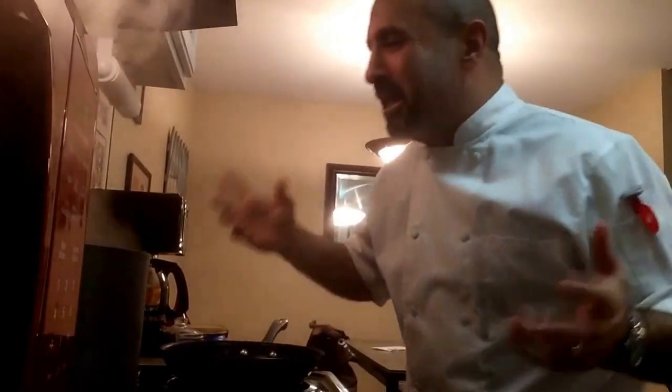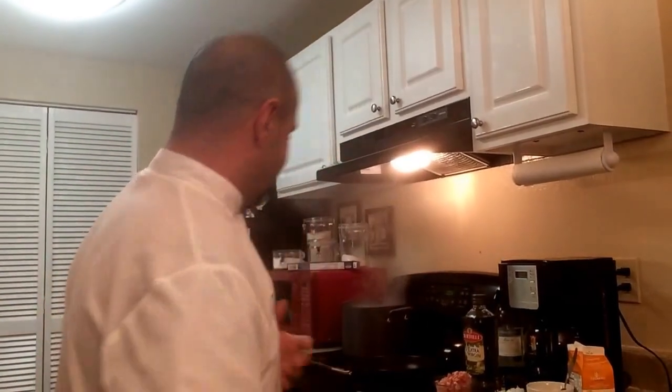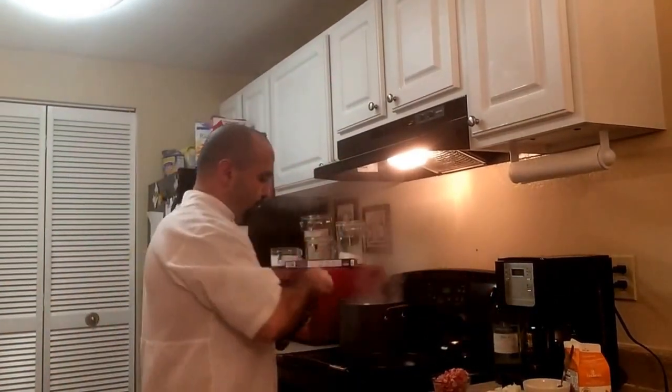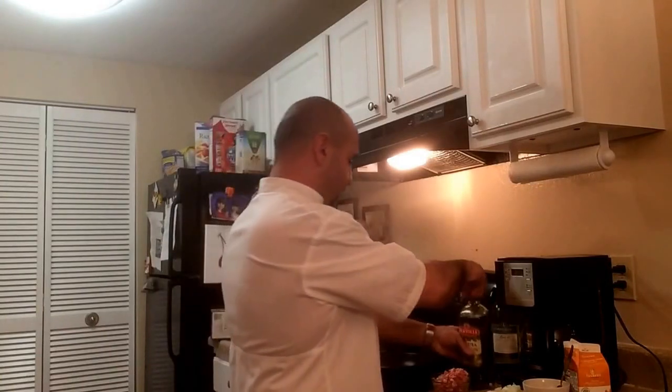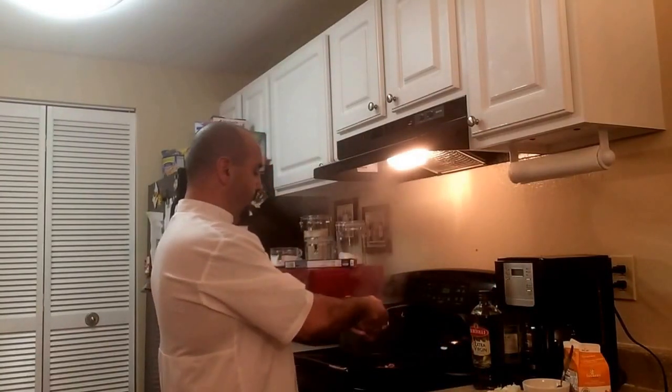If it goes more than eight minutes, you're killing the pasta. Don't kill the pasta — come on, what's the matter with you? Okay guys, here we go. I'm going to start putting this dish together. I just love this dish, man. There's nothing more comforting to me than spaghetti carbonara.